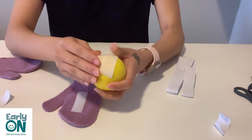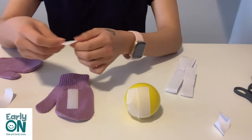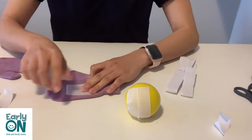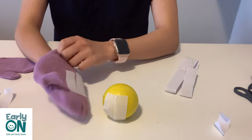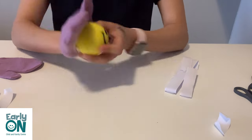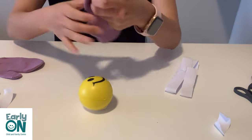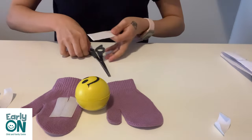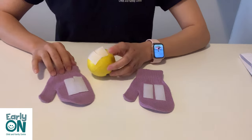Here I am going to add another piece of velcro on the ball and as well as on the mittens, so that when the ball sticks to the mittens it can hold firmly. Almost done and it's time to play. You can play at home or you can bring it outside to play.